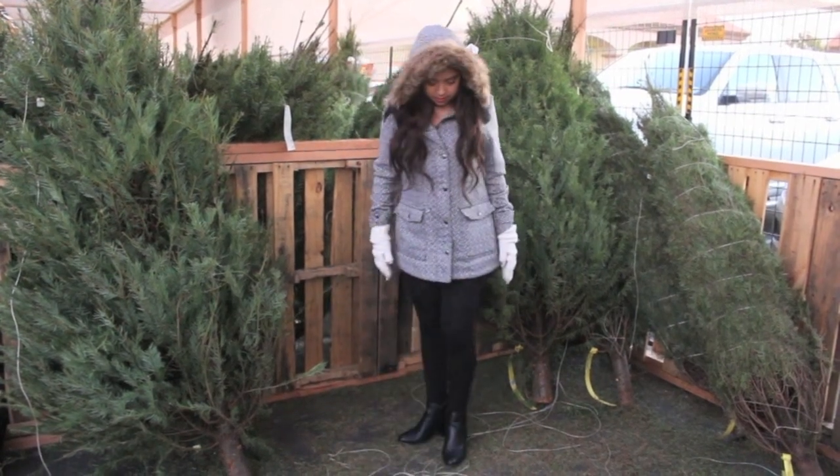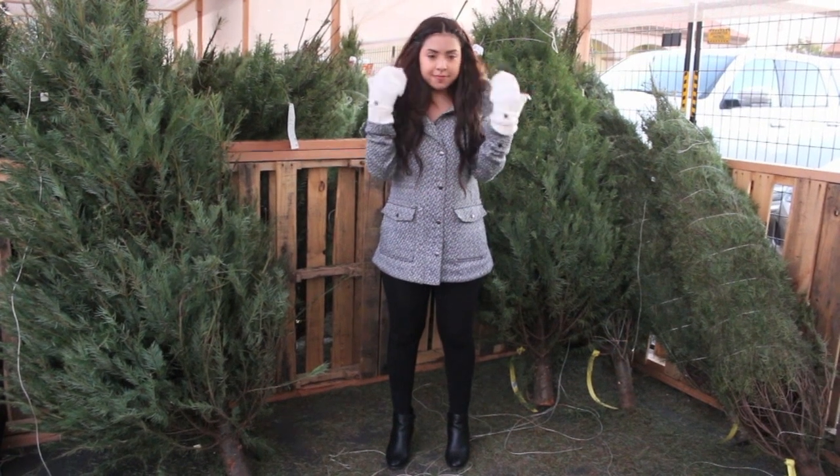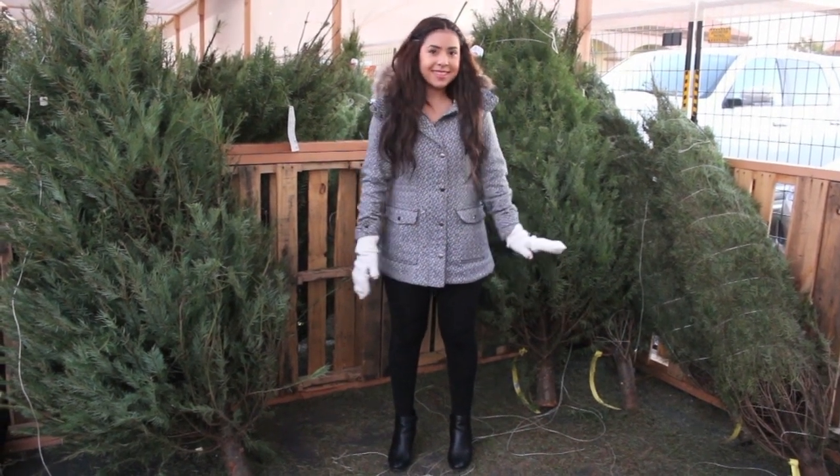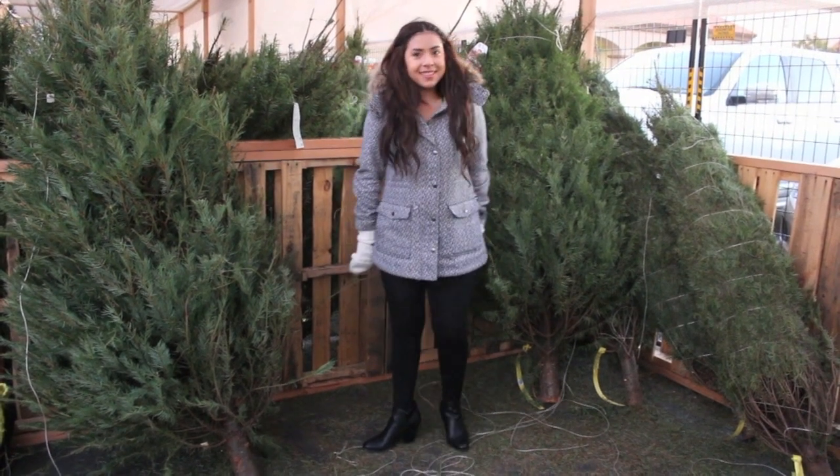Hey guys! So today I'm going to be doing an outfit of the day, and this is by far one of my favorite coats out there. I got this one at Macy's, and I love how warm it is and how it slims my body down in a good type of way.